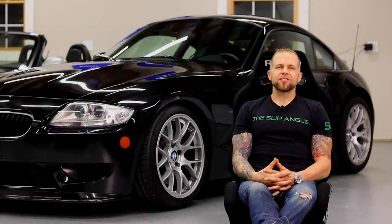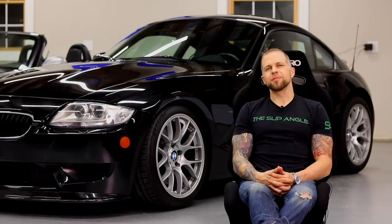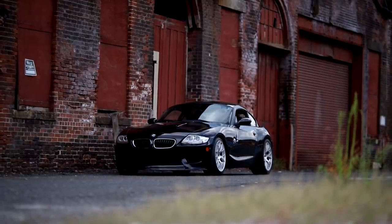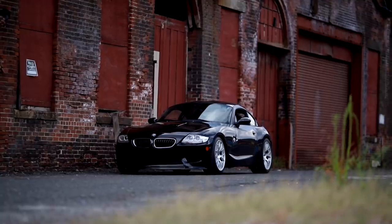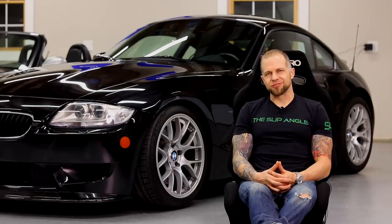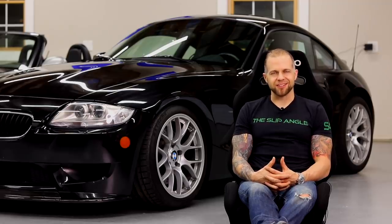My 2007 BMW Z4 M Coupe. This car is the outcast in the garage. Growing up, I've been a Japanese sports car guy my entire life — mostly Mazdas: RX7s, RX8s, Miatas.